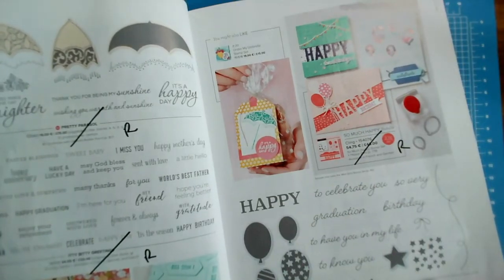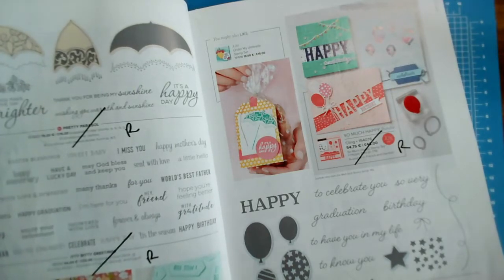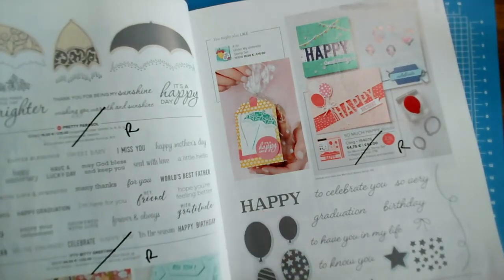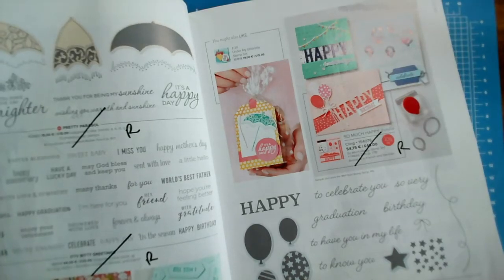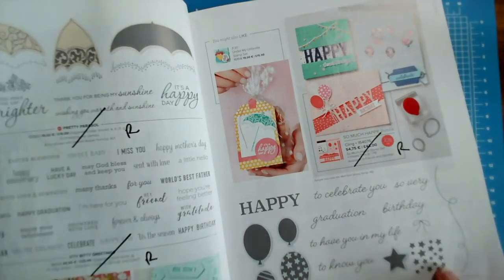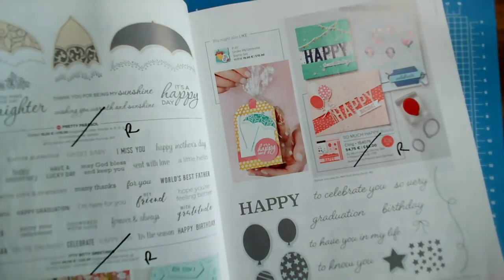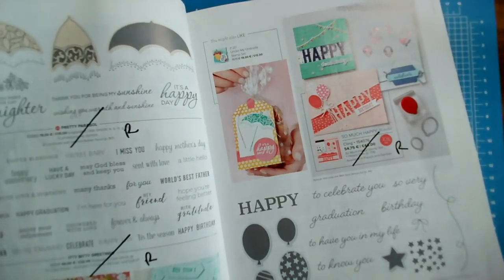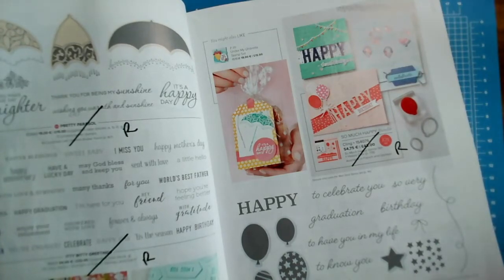So Much Happy is a really nice fun stamp set that would suit all ages — you've got happy, birthday, graduation, 'to know you,' 'to celebrate you,' balloons, a star and a panel of stars. This is reduced from £20 to £12, and that is on page 45.